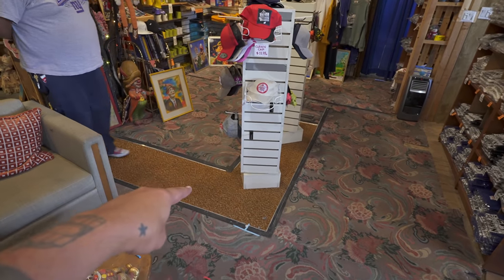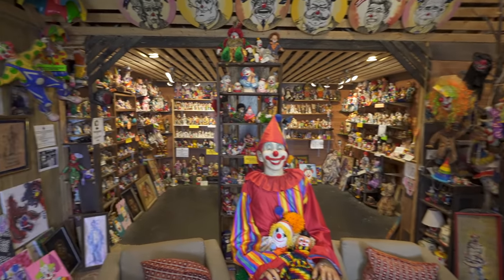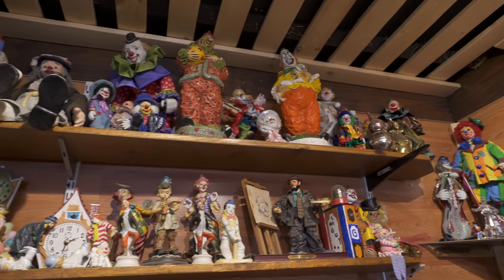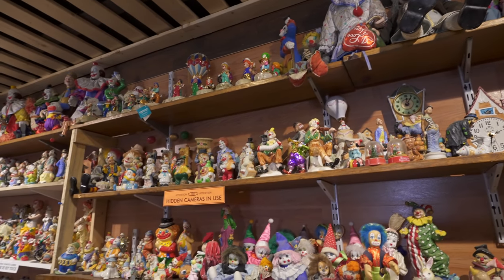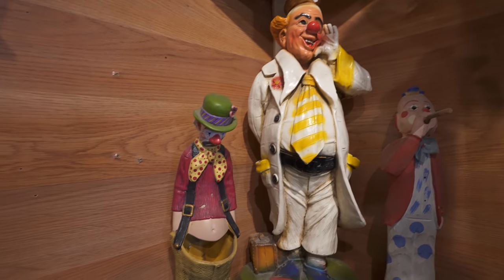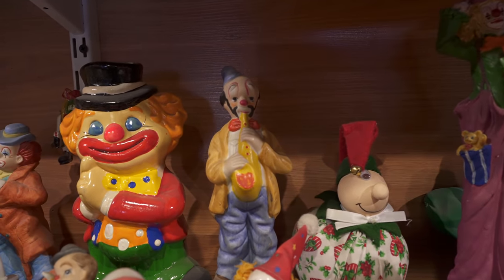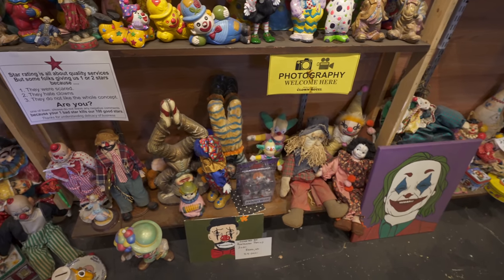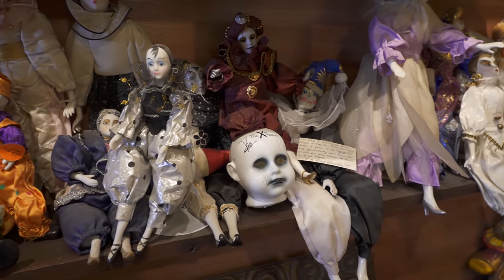It's literally doubled in size in here. Last time we were here, the old check-in desk was right there and there was a wall here. Now it's expanded into a whole clown museum. There are so many more clowns in here — happy clowns, sad clowns, hobo clowns, saxophone clowns, a butt clown. Every kind of clown imaginable. Scary mime-looking clowns.